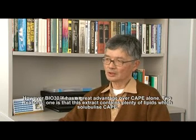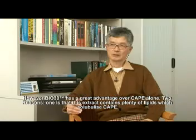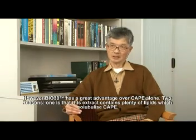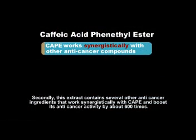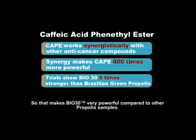However, Bio 30 has a great advantage over CAPE alone, for two reasons. First, this extract contains plenty of lipids which solubilize CAPE. Second, this extract contains several other anti-cancer ingredients which work with CAPE synergistically and boost its anti-cancer activities by about 600 times. That makes Bio 30 very powerful compared to other propolis samples.